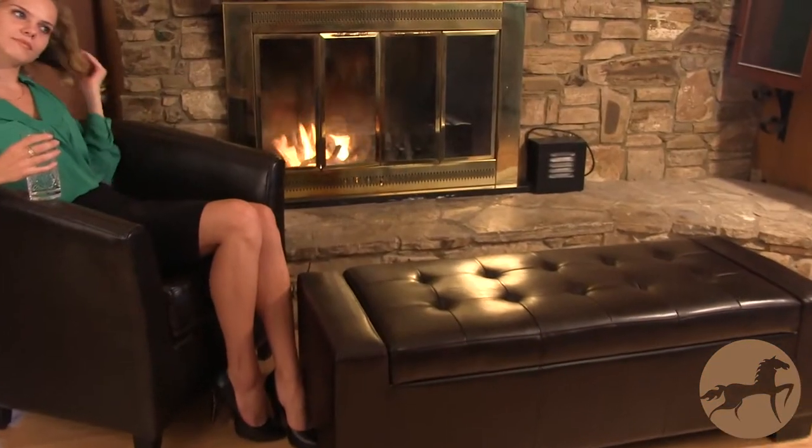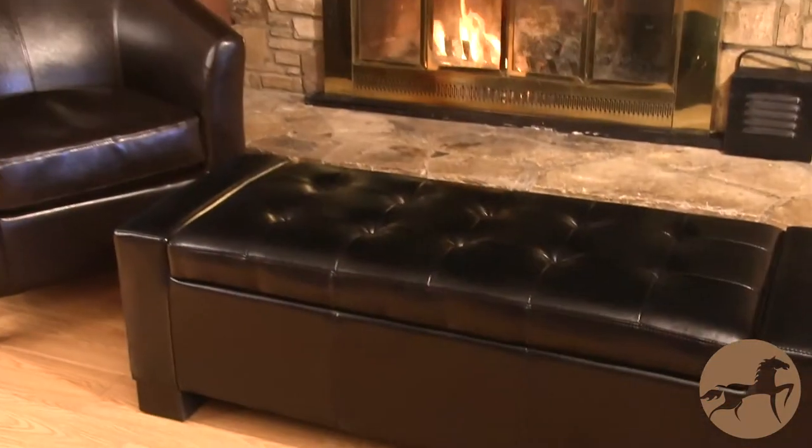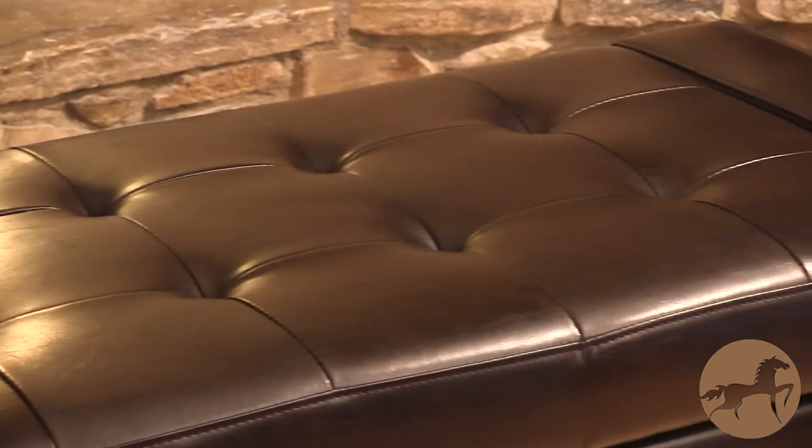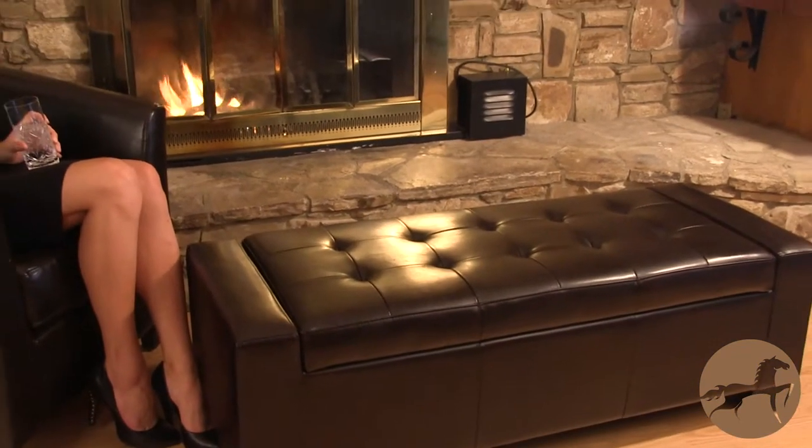Hi, I'm Christopher Knight and I created the Christopher Knight Home Brand to help instill confidence in the furnishings that you buy online. This ottoman's classic style and functionality will add a touch of class to any room. The Guernsey not only offers additional storage, but also seating, footrests and can even be used as a table.